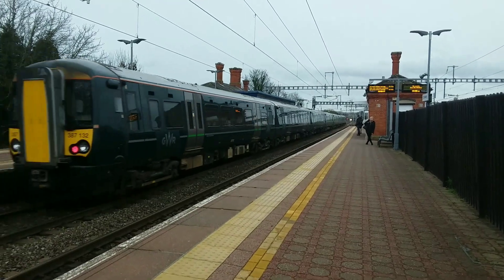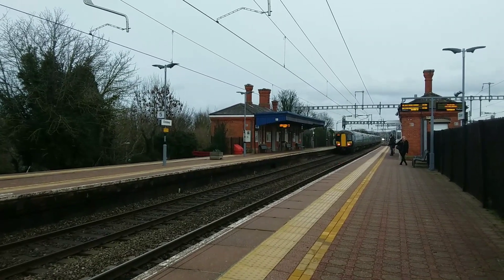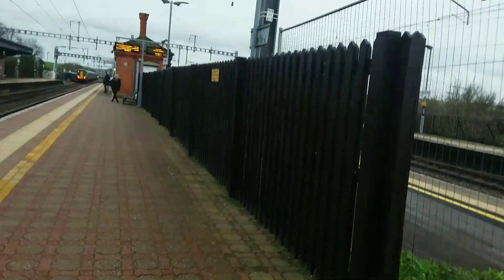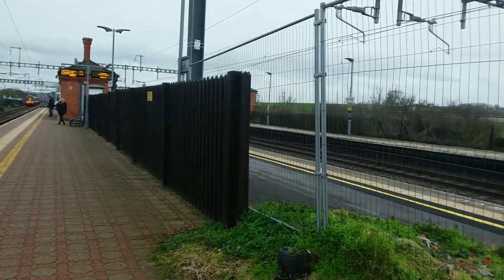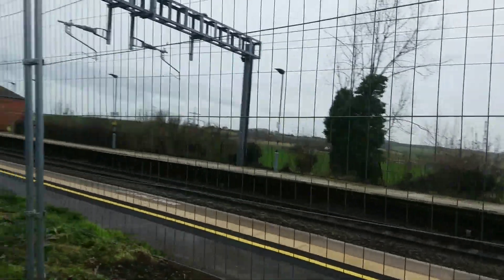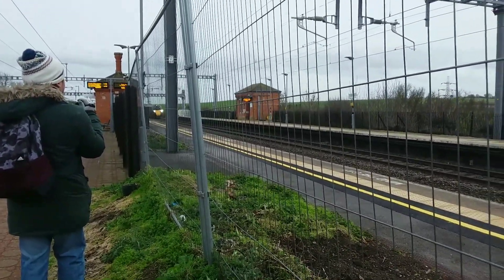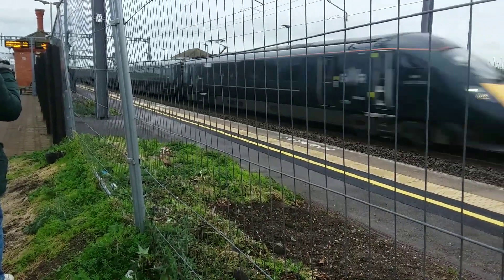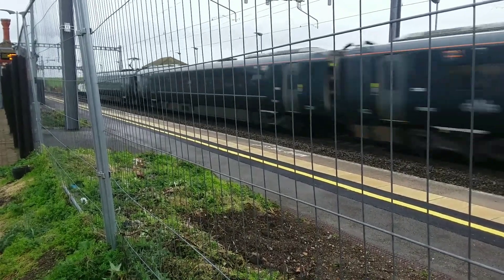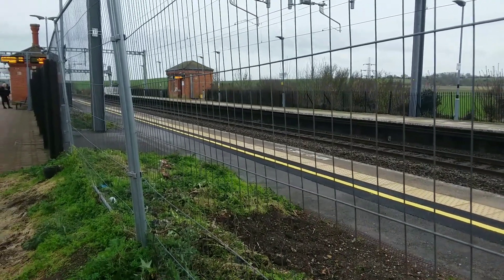Meanwhile I can also see another service about to pass through. That's going to be two Bristol Temple Meads services from London Paddington: 800 009 and 800 010, heading to Bristol Temple Meads from London Paddington.